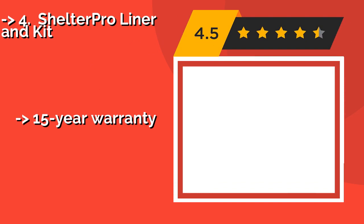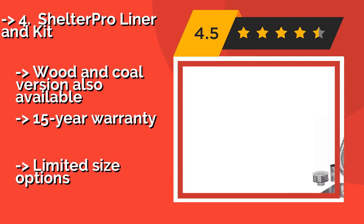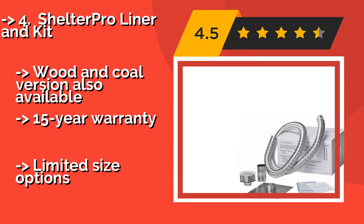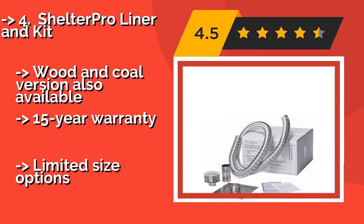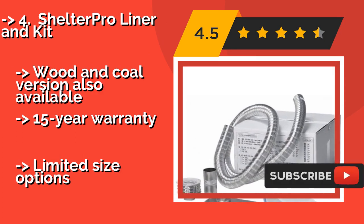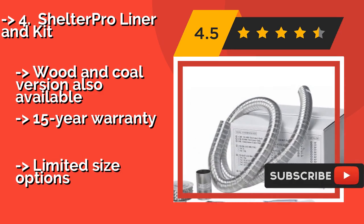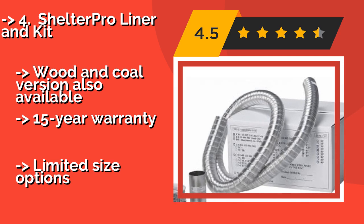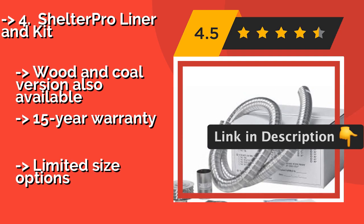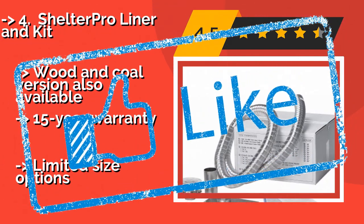The Shelter Pro Liner and Kit, about $105, was created for gas appliances and features a two-ply aluminum construction that can help reduce condensation. As a nice bonus, it's not terribly expensive and won't drain your wallet. A wood and coal version is also available, and it comes with a 15-year warranty, but size options are limited.